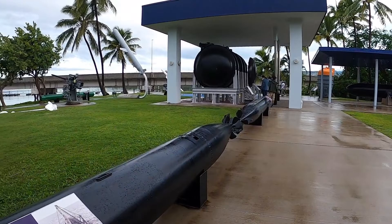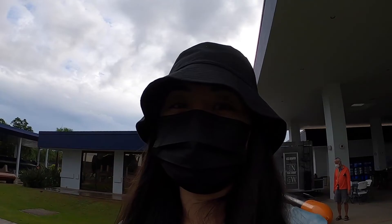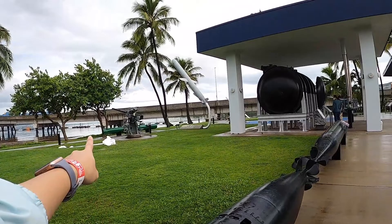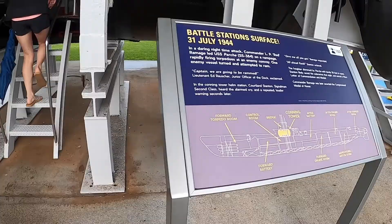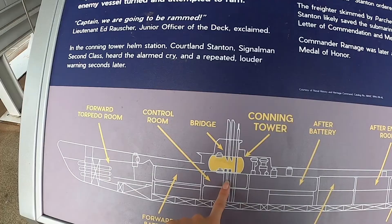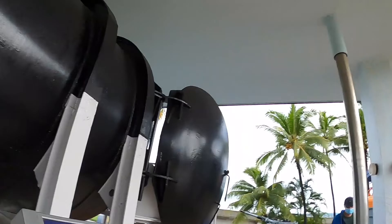Outside of the USS Bowfin they do have a lot of torpedoes around the property, and they tell you a little bit about each one. There's one over there, one over here — they're all around. This is the part that when we were down inside we could look up but couldn't go up. Now we can go inside and check it out.